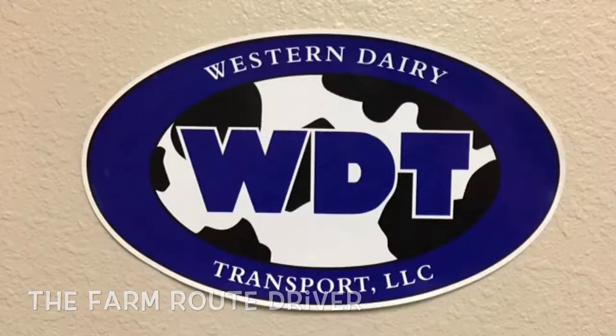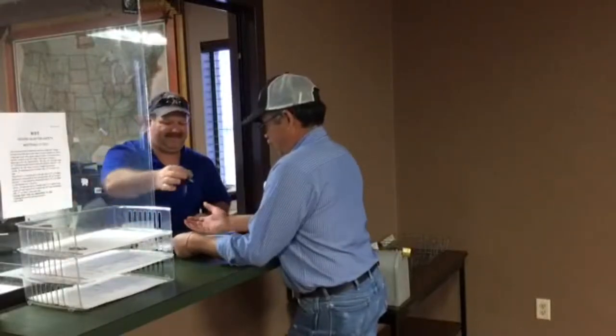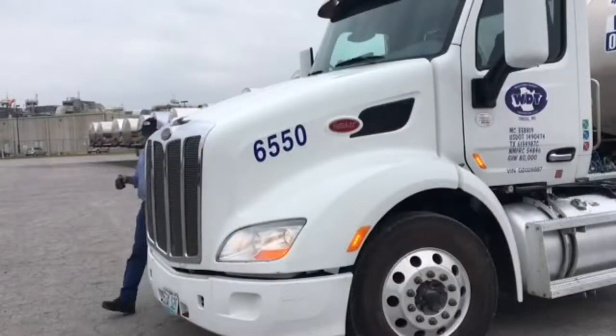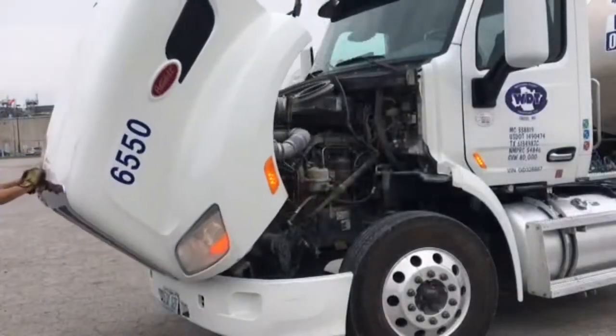Welcome to Western Dairy Transport. The farm route driver reports directly to a farm route dispatcher who provides them the equipment they will use that day. They will also give them their daily schedule and the pick up times for each dairy.